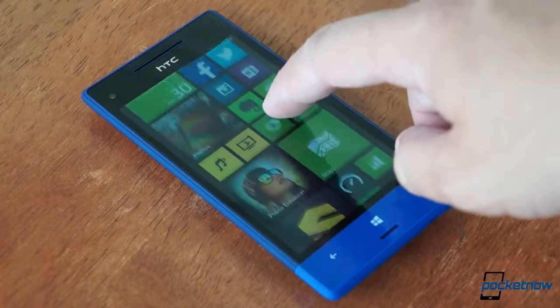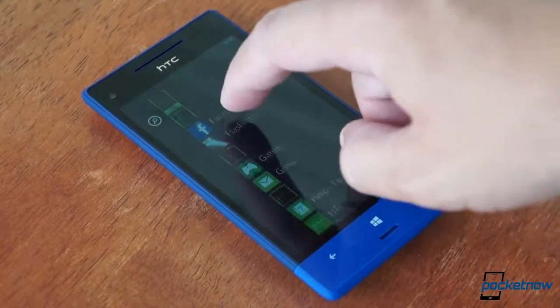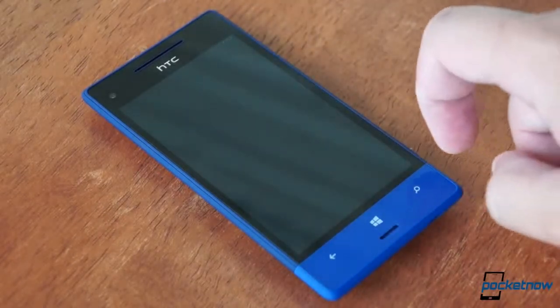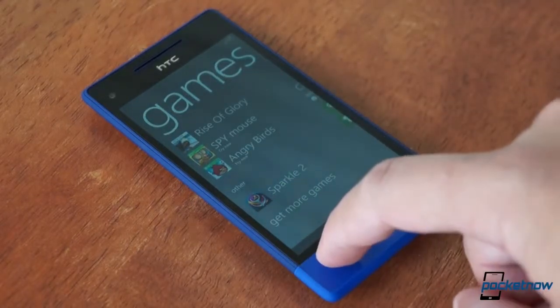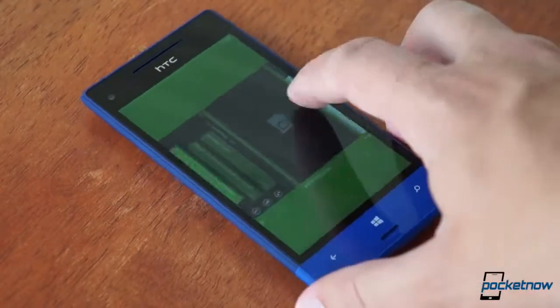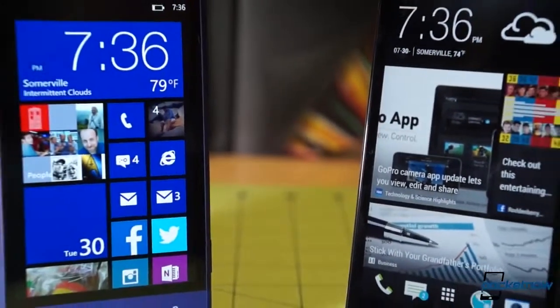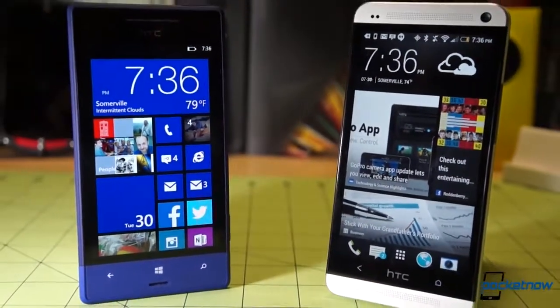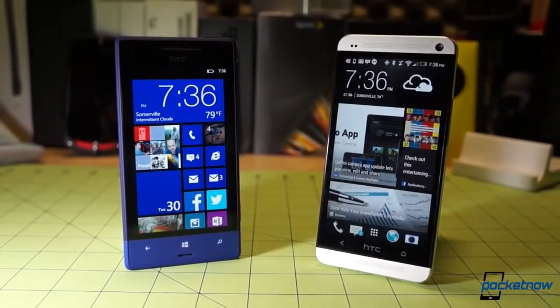The 8XT, while often as buttery smooth as we've come to expect from Windows Phone, seems a little easier to trip up than some other devices running the platform. You'll want to wait for our full review, as we'll be checking another 8XT demo unit to see if we can reproduce that performance. The bottom line is that you'll still want to choose your platform before choosing your device, as there's way too much to compare for an in-store, spur-of-the-moment decision. Definitely do your research first, starting with our full Windows Phone 8 review and our HTC One on Sprint full review at pocketnow.com.